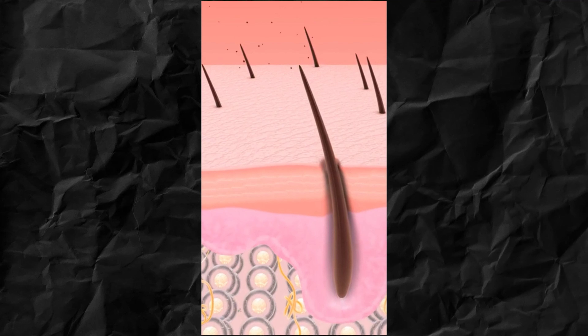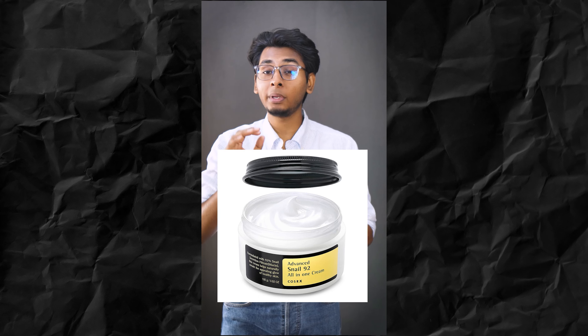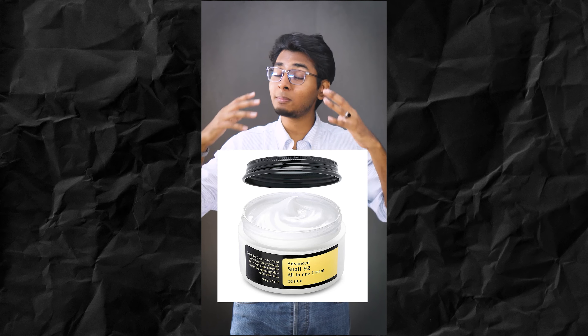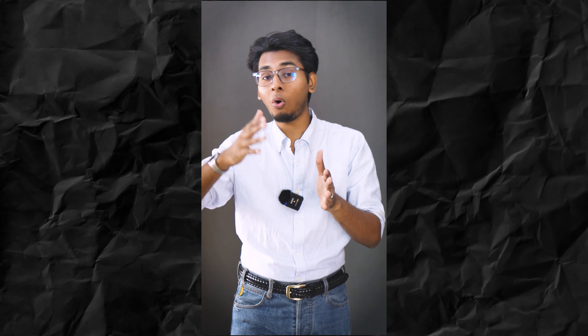Cosrx and La Roche-Posay — these are the best brands and the best products you should use. They are so good. Formulated with 92% Snail Mucin Extract which helps to soothe and repair your skin. The Cosrx cream is an all-in-one hydrating cream that works well in combination with oily skin. This is a complete blessing — you can try this out.